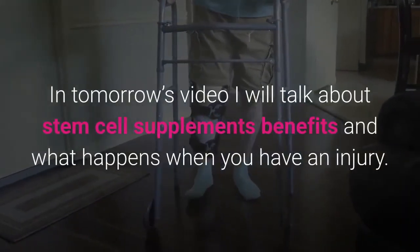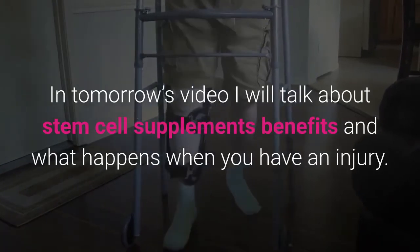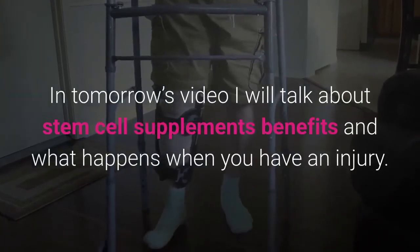In tomorrow's video I will talk about stem cell supplement benefits and what happens when you have an injury. See you tomorrow.